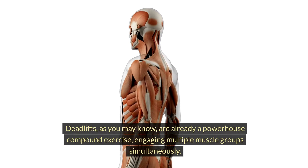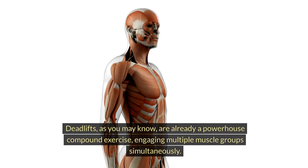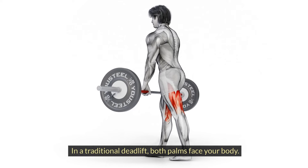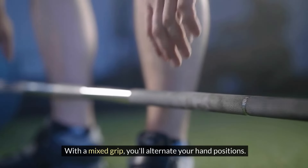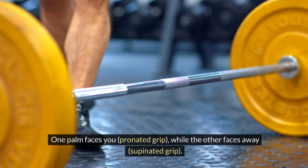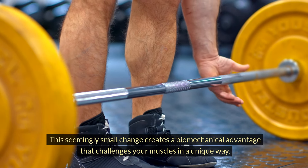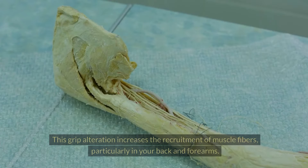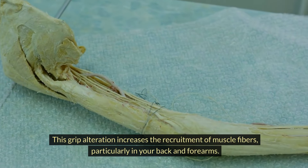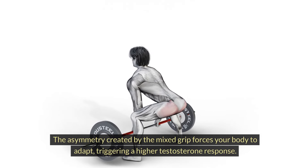Deadlifts are already a powerhouse compound exercise, engaging multiple muscle groups simultaneously. However, we're going to take it up a notch by introducing a mixed grip. In a traditional deadlift, both palms face your body. With a mixed grip, you'll alternate your hand positions — one palm faces you (pronated grip), while the other faces away (supinated grip). This seemingly small change creates a biomechanical advantage that challenges your muscles in a unique way, increasing the recruitment of muscle fibers, particularly in your back and forearms.